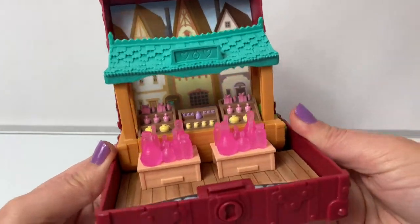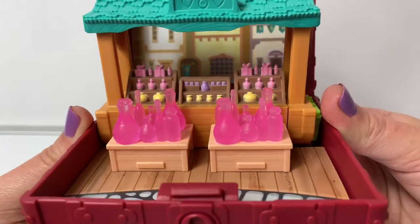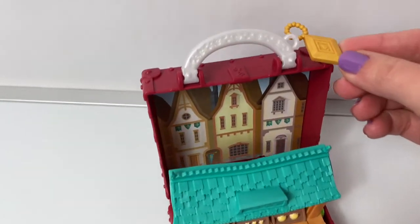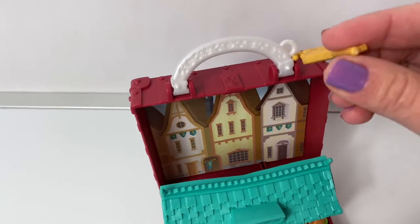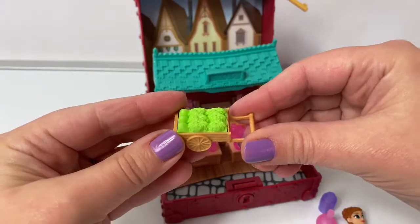Super awesome! Look at all the different pieces you can buy. Don't forget to save this key — it goes right here on the top of the playset to keep it safe. Here's the little wagon.